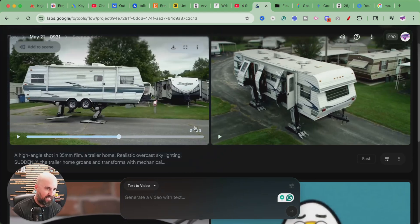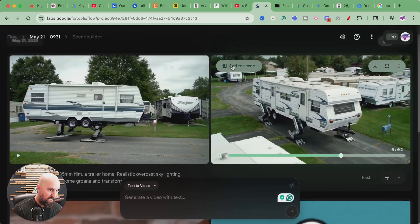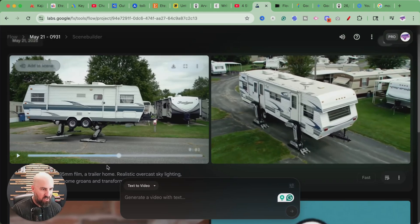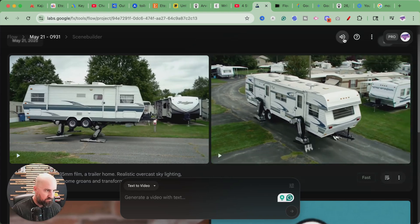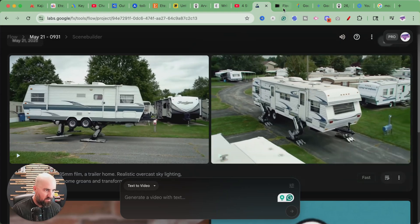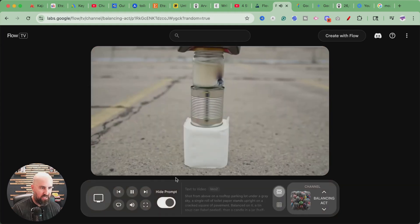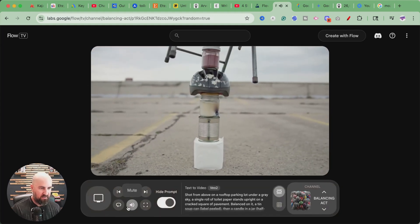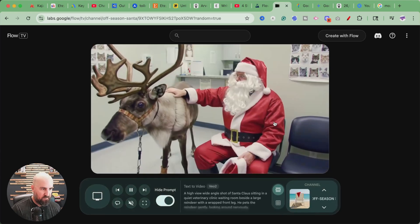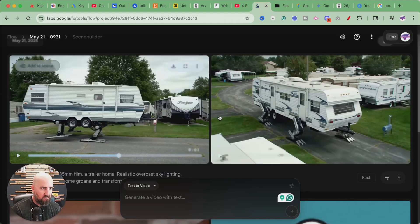Now we're talking — this looks a lot better. The prompt was way more advanced. This is pretty badass. This one's pretty cool too — this is insane. I could add this to a scene and just create multiple scenes. There's no sound or anything like that. I don't think it can create sound. People are putting sound in here after the fact, so it's not going to do sound for you, but for creating scenes, this is pretty cool.